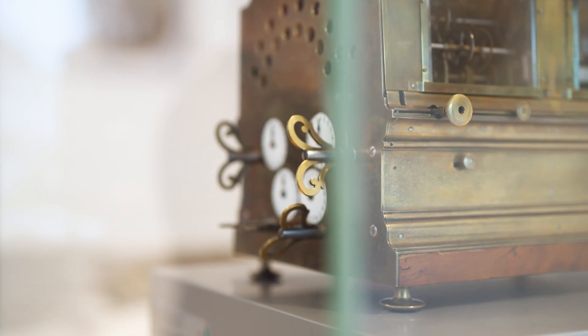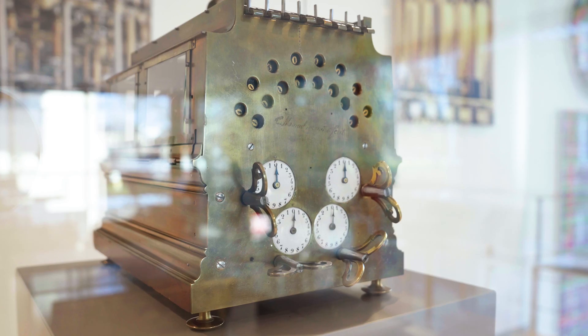Before that, you could use a calculating machine and you were happy if you had the correct result. But with this machine, you could not only calculate, but you could also do fast calculations. Why was it that fast? This we found out when we did the restoration of this machine. So you have done the restoration of this system here in the museum as well. Yeah, the restoration took about two years.